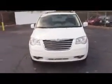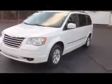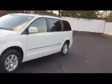Now this Town & Country has a 3.8 liter V6 engine, automatic transmission, fog lights, and alloy wheels. Each wheel has a tire pressure monitor on it to let you know when it's getting low.